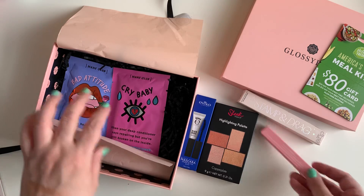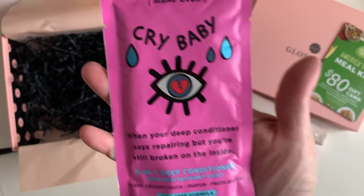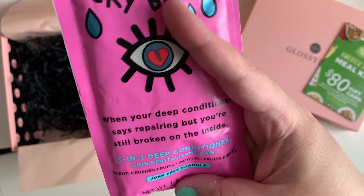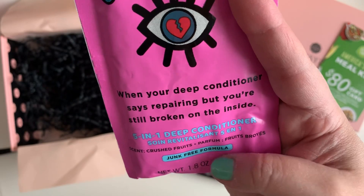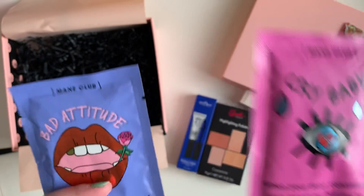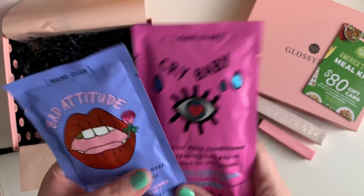The last two items are for hair. They always put crinkle paper in every box. This one is from Mane Club — it's called Crybaby, and it says 'When your deep conditioner says repairing but you're still broken on the inside.' It's a five-in-one deep conditioner with a junk-free formula — I love the packaging. Then this one says Bad Attitude — they have silly little sayings on them, that's why it sounds odd. It's another deep conditioner. I haven't tried these yet but I love the packaging, so fun.